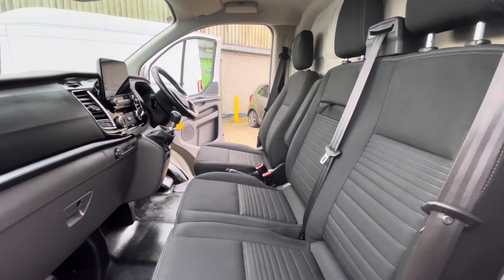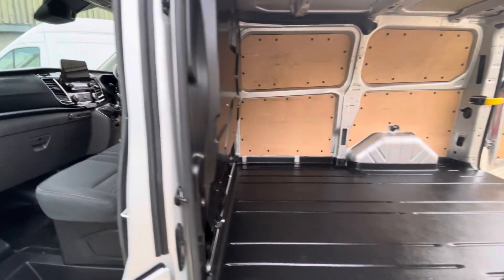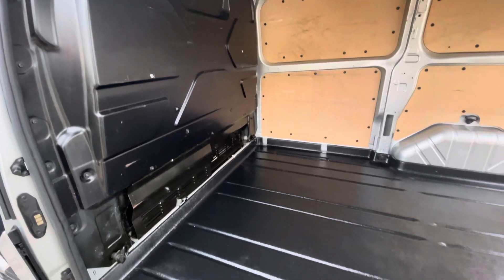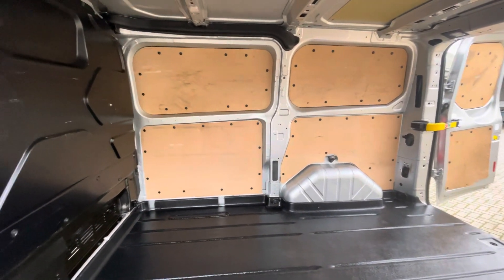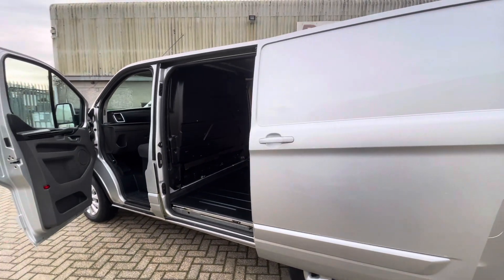Really nice tidy interior, really nice spec — a great place to be. The back of the van is nice and tidy; the bulkhead is in really good condition, and the rubberized plastic floor and all the interior paneling are in very good condition.